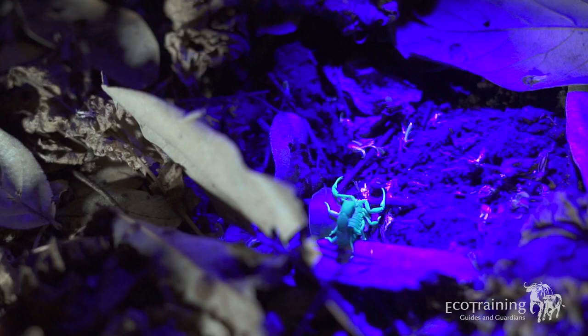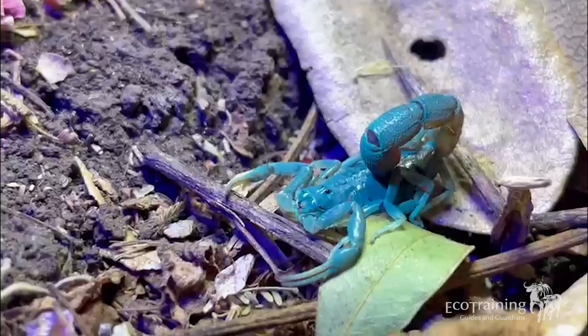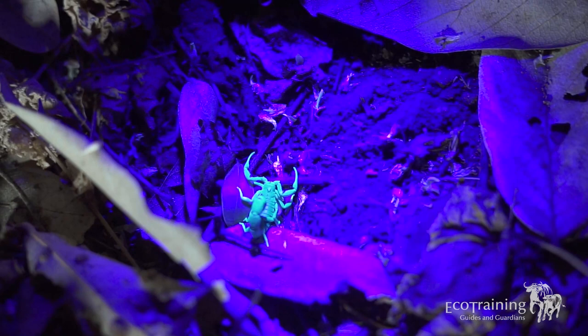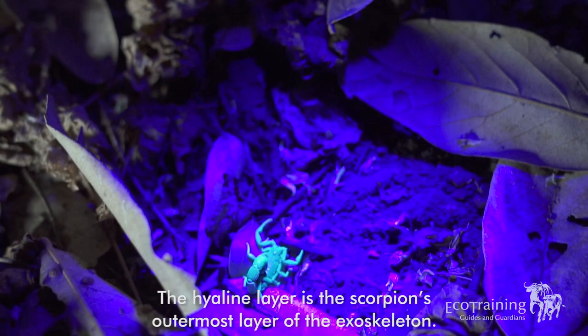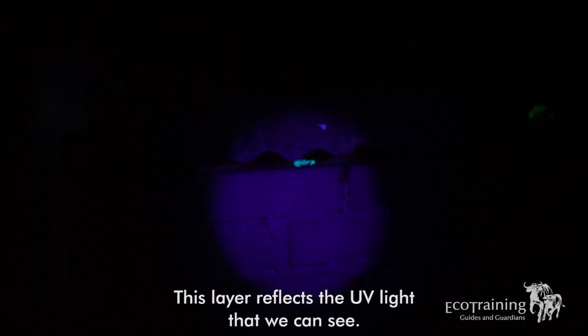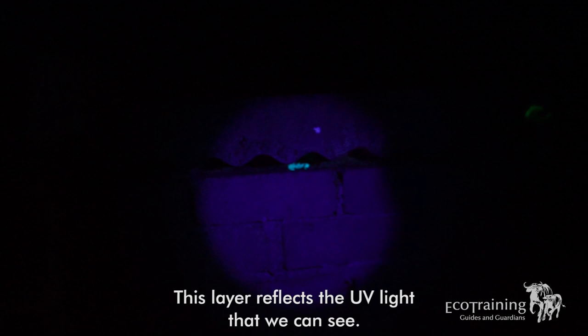Right now we have a UV light over the scorpion and it's super interesting — it's reflecting this luminous greenish-blue color, which is quite fascinating. It really helps when finding scorpions because if you just use a normal torch you're going to miss them. Scientists are a little baffled as to why scorpions fluoresce under UV light. It has something to do with a layer in their exoskeleton called the hyaline layer, which is what's reflecting and producing that UV glow.